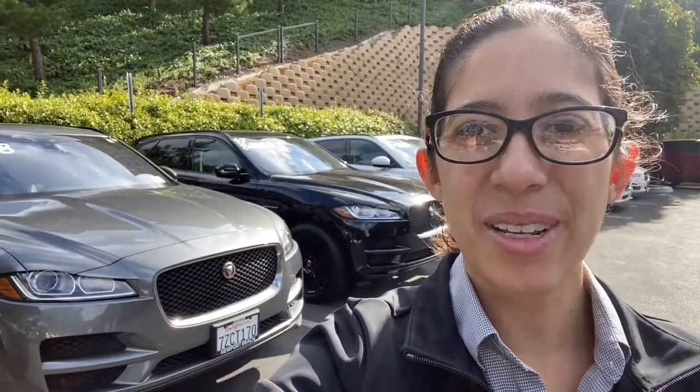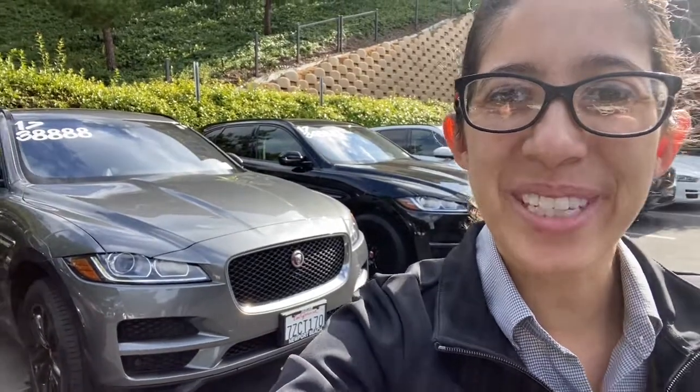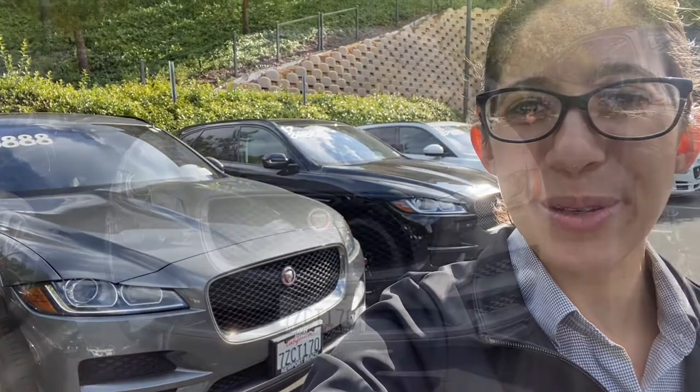Hi Zachary, Katrina here. I wanted to be able to show you the car and put a face to the voice that you're talking to, so you know who's helping you out. This is the Jaguar F-Pace right behind me, so I'm gonna do a little video walk around just so you get a better idea before you get to come pick it up tomorrow.